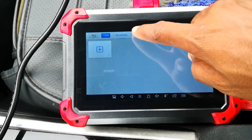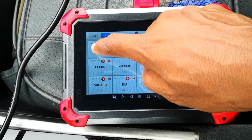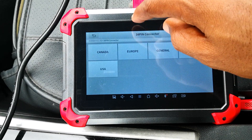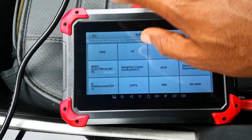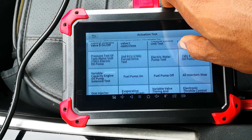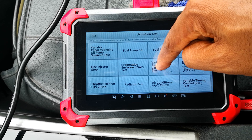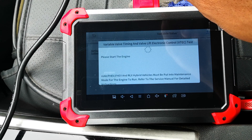Now let's get into the test. I'll click on diagnostics and basically select this car, which is a Honda, 16 pin, USA, system selection, engine, actuation tests, and then scroll to variable valve timing and lift electronic control. Please start the engine.